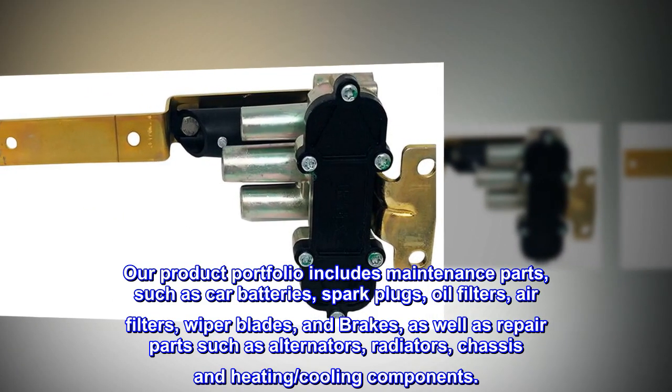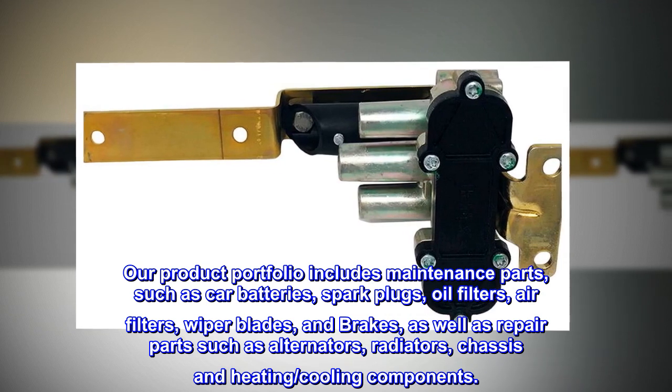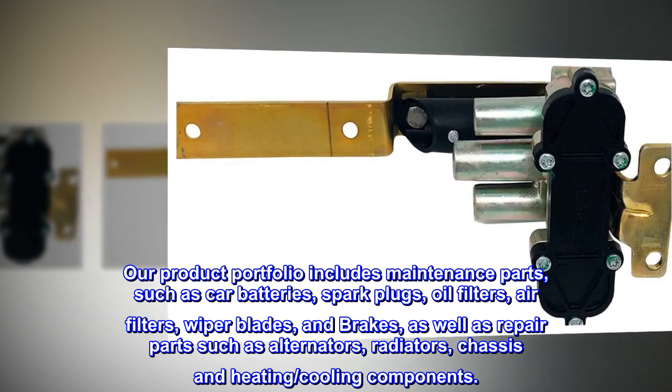Our product portfolio includes maintenance parts such as car batteries, spark plugs, oil filters, air filters, wiper blades, and brakes, as well as repair parts such as alternators, radiators, chassis and heating, and cooling components.